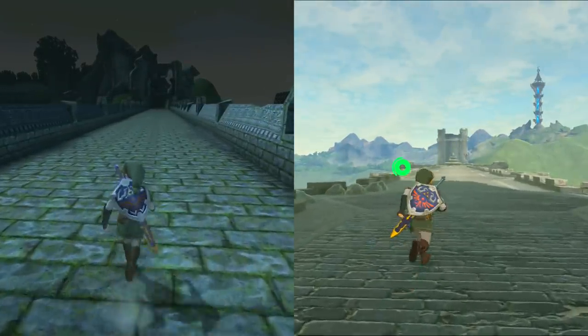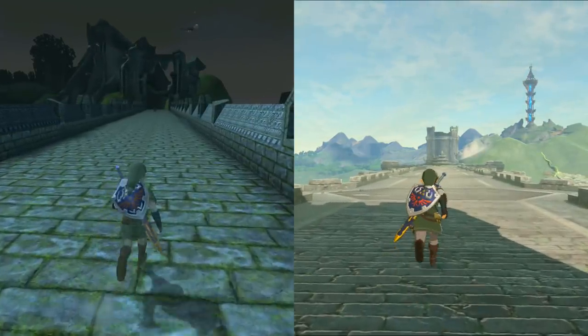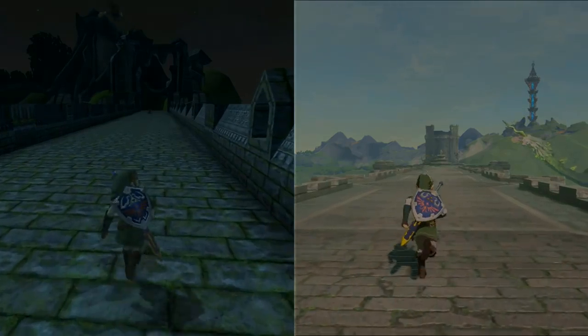Putting lore to the side, the Zelda team is clearly making a reference to Twilight Princess with this one, allowing the bridge to make a grand return with a massive update.